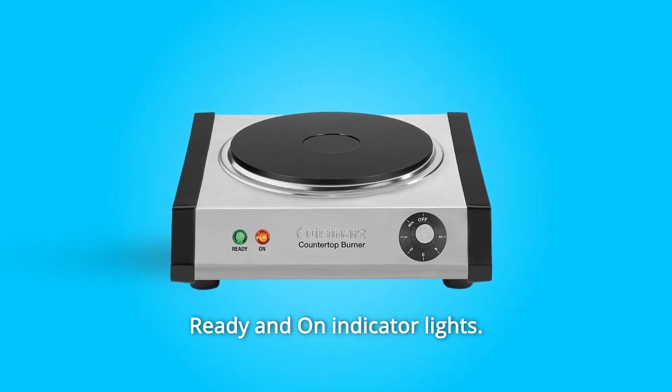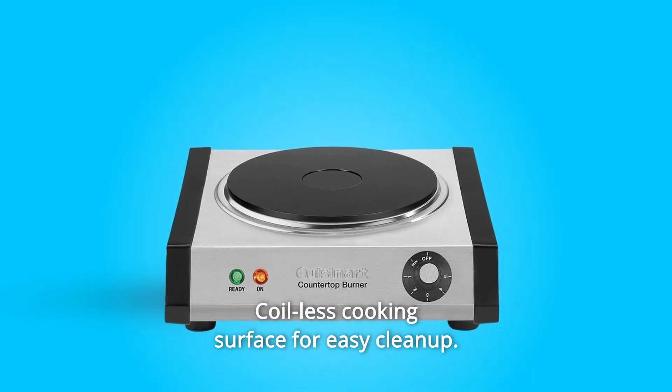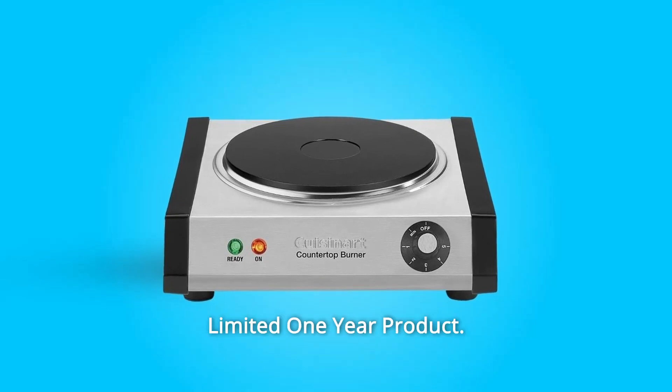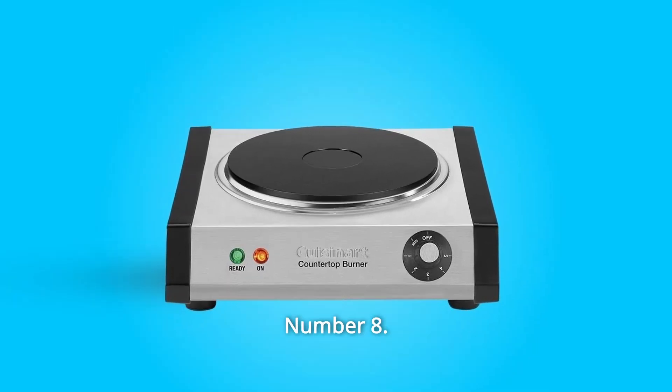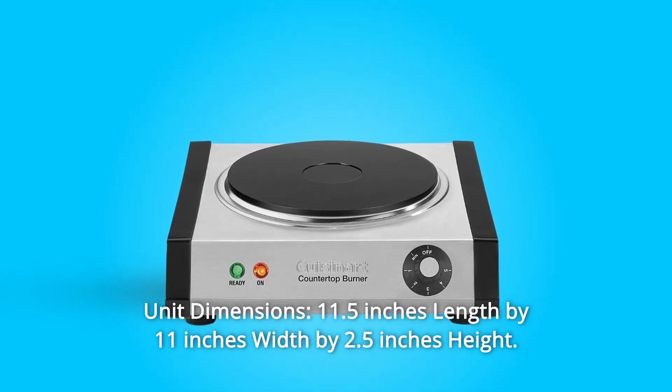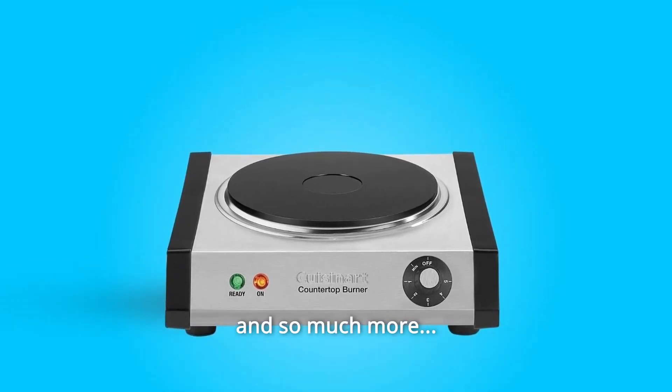Number 4: ready and on-indicator lights. Number 5: coilless cooking surface for easy cleanup. Number 6: non-slip rubber feet. Number 7: limited one-year product warranty. Number 8: unit dimensions — 11.5 inches length by 11 inches width by 2.5 inches height. And so much more.